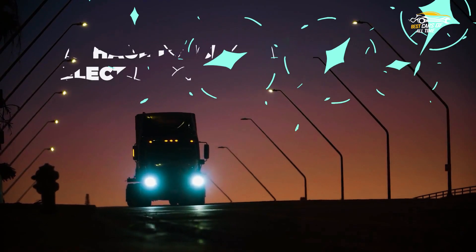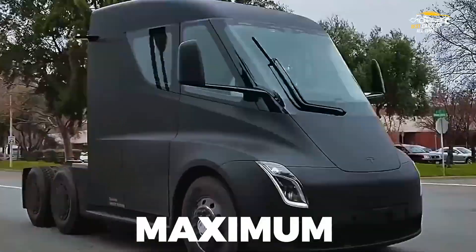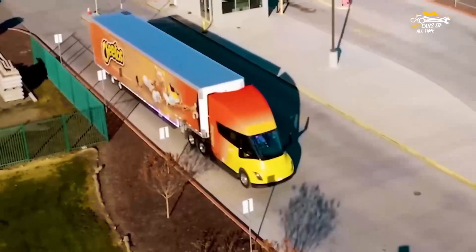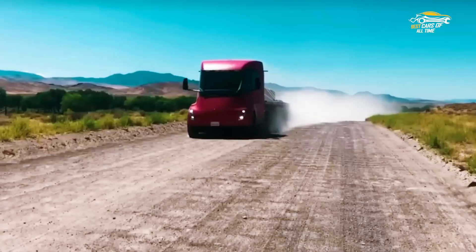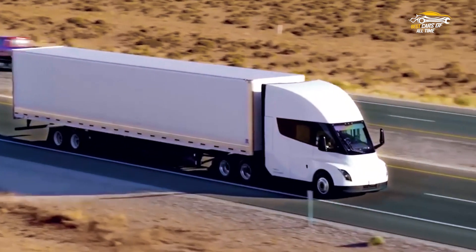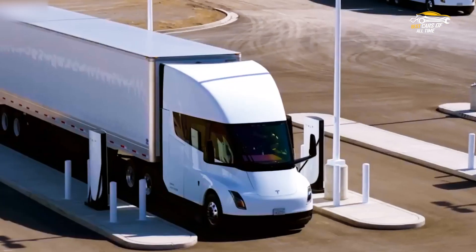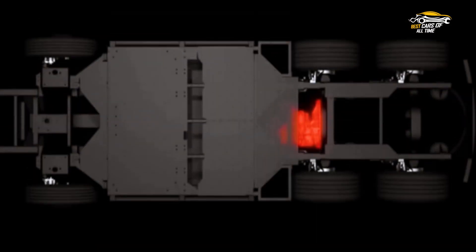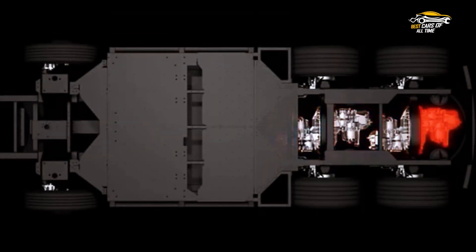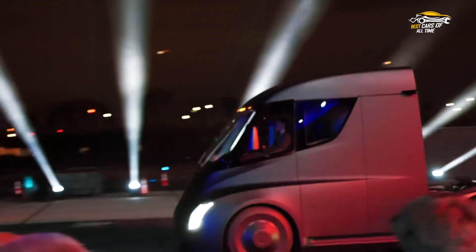A long-haul truck powered by electricity that promises unmatched efficiency and maximum sustainability. Not only does it utilize revolutionary technology to achieve amazing feats, but with its low-weight payloads and aerodynamic design, it can outperform traditional diesel haulers in virtually every way imaginable. This blog post aims to take an in-depth look at what makes the Tesla Semi such an illustrious machine, from its performance features to environmental impact, to give you a comprehensive overview.